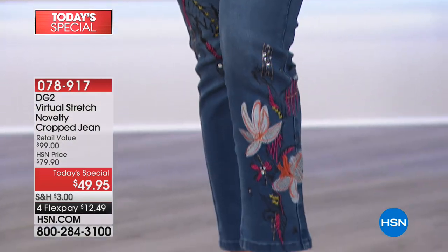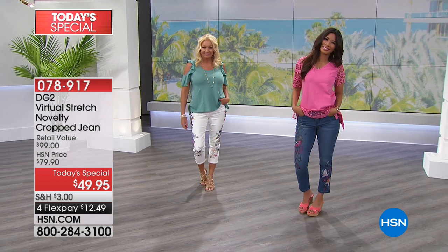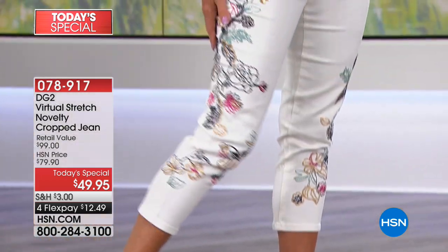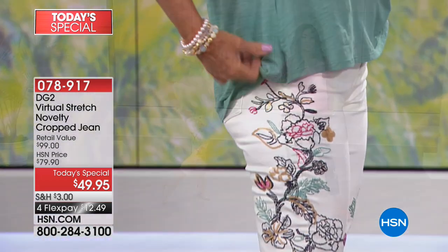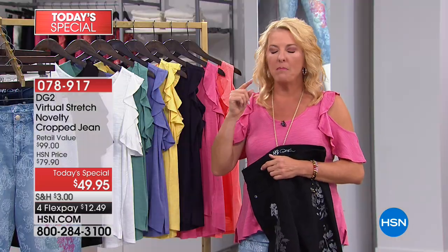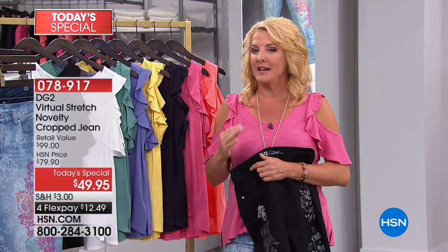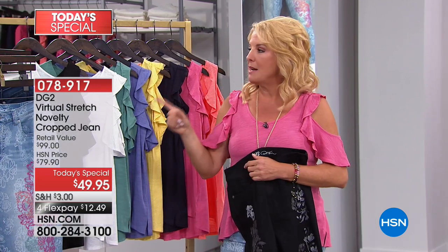Once you dip your toe in the water, you're all in. And here's what's really crazy: you will never shop for jeans in a store again. Nothing fits more, nothing fits better, nothing is more comfortable or sassy than what Diane does for us.